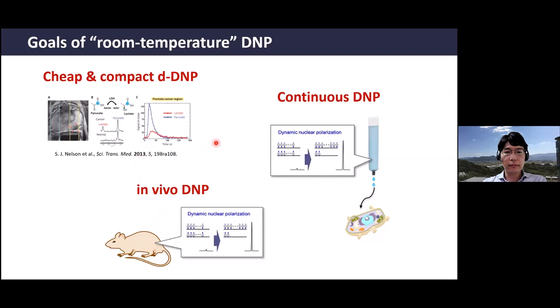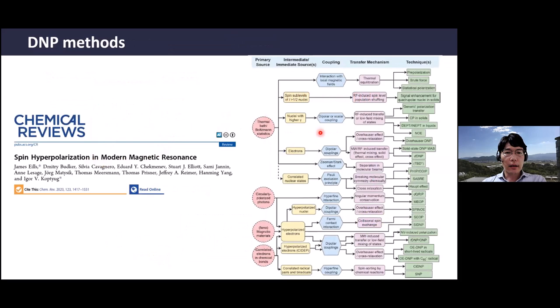There are several mechanisms for room-temperature DNP. I refer to a wonderful review recently published in Chemical Reviews that covers all kinds of DNP. For room-temperature DNP, there are examples like Overhauser DNP, para-hydrogen-based DNP (SABRE), and others. Today I will focus on one specific type: triplet DNP.